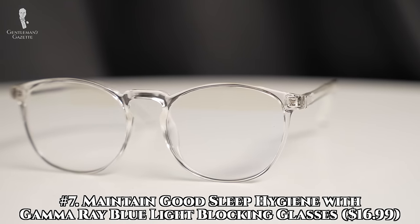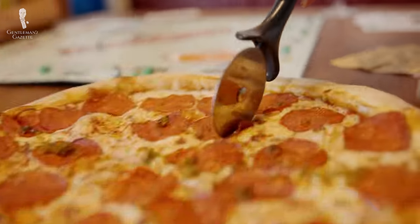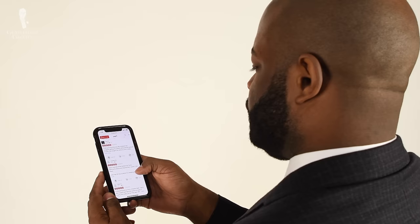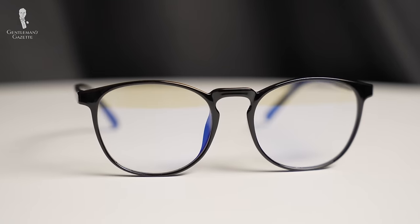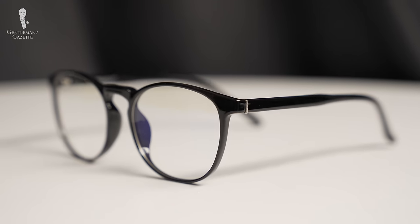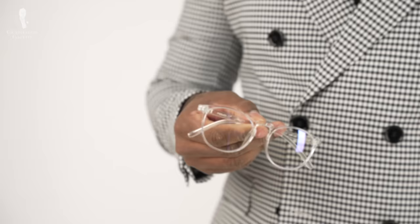Number seven: Gamma Ray blue light blocking glasses. Sleep hygiene refers to maintaining an environment and habits that are conducive to good sleep. Good general tips for restful sleep include: be consistent in your sleep schedule, sleep in a quiet, dark, and relaxing room, and avoid large meals, alcohol, and caffeine before bedtime. And perhaps the most difficult — stay away from screens. Many modern electronics release high levels of blue light, which trick your brain into thinking it's still daytime. If you like to relax at the end of the day by scrolling through social media or watching a video, you can take advantage of blue light blocking glasses. Their amber-tinted lenses filter out blue light, reducing their stimulating effects. They can also alleviate general eye strain from extensive computer use or gaming. Because they're made of nylon, they're extremely light and flexible, ensuring comfort before lights are out.